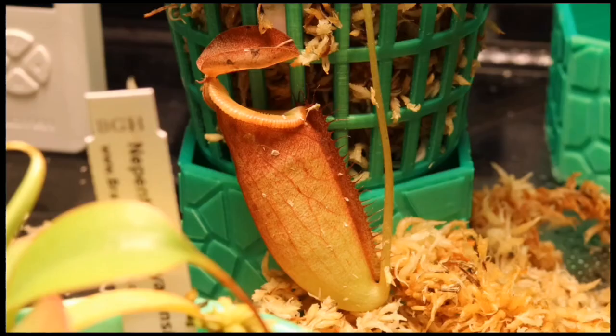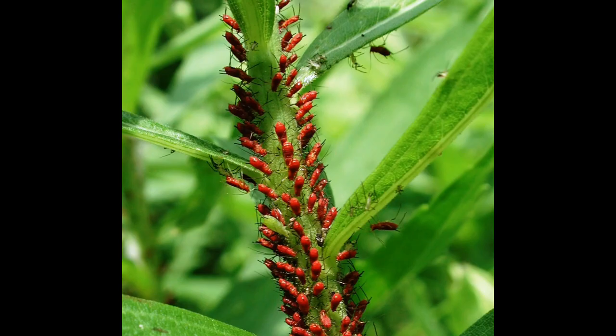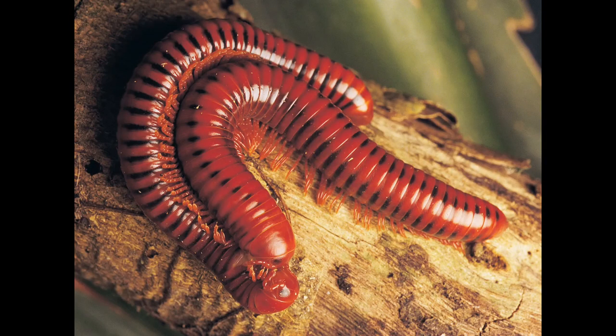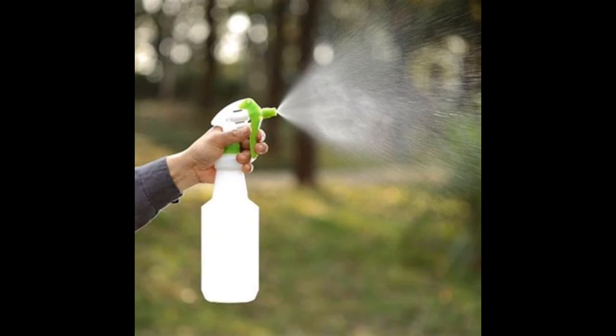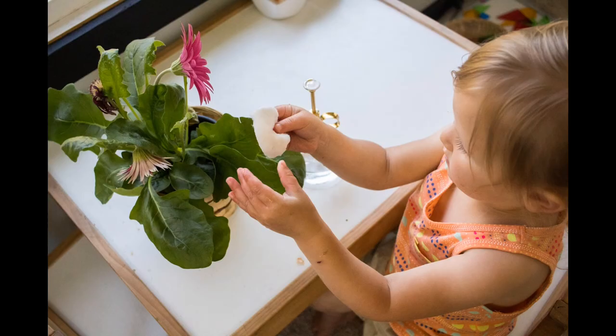Pest control: Nepenthes are generally resistant to pests and diseases, but you should watch out for spider mites, aphids, and mealybugs. Treat any infestations with insecticidal soap or neem oil. Overall, growing Nepenthes requires a bit of attention and care, but they can be rewarding plants to grow if given the right conditions.